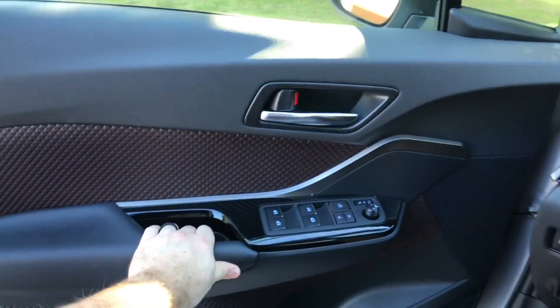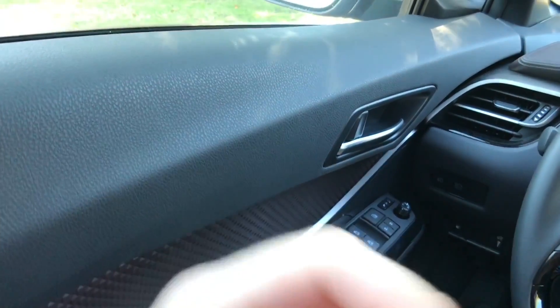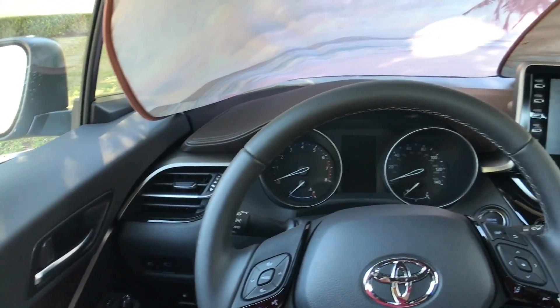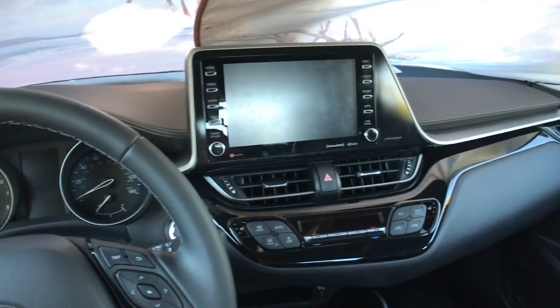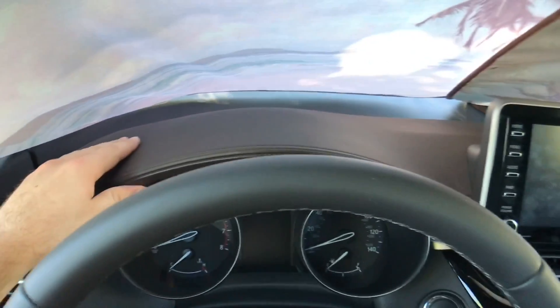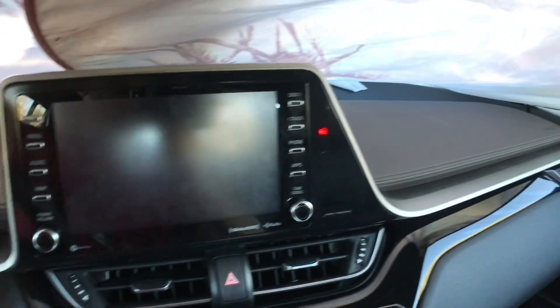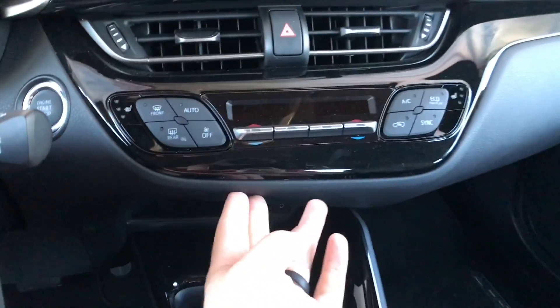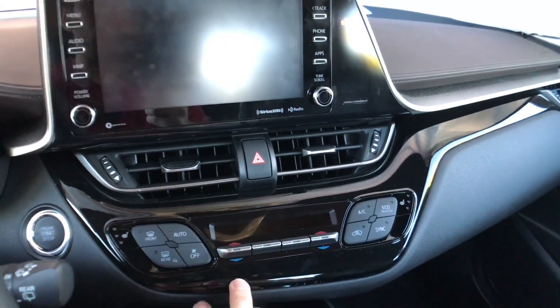Moving across the dash, one thing you'll notice is that the screen is larger — it's an 8-inch screen compared to a 7-inch screen before, so that is good to see. Up on the dash, this is almost like a brown-looking soft material, which wasn't quite what I was expecting. There are some relatively soft materials around the hard-touch piano black area.